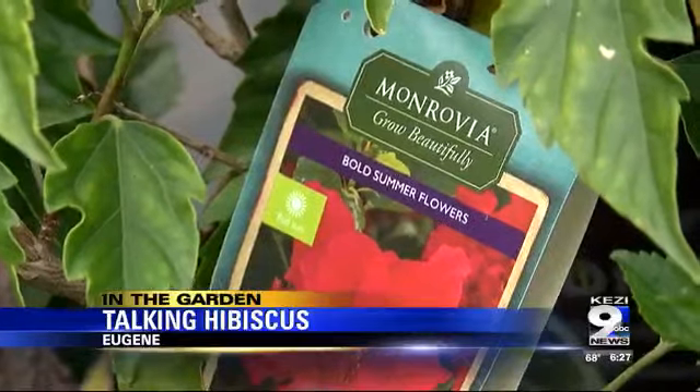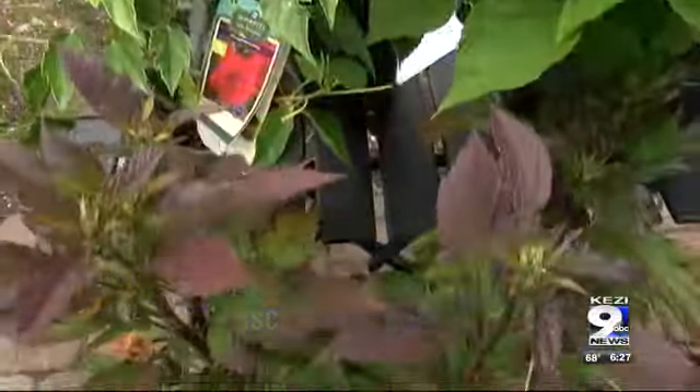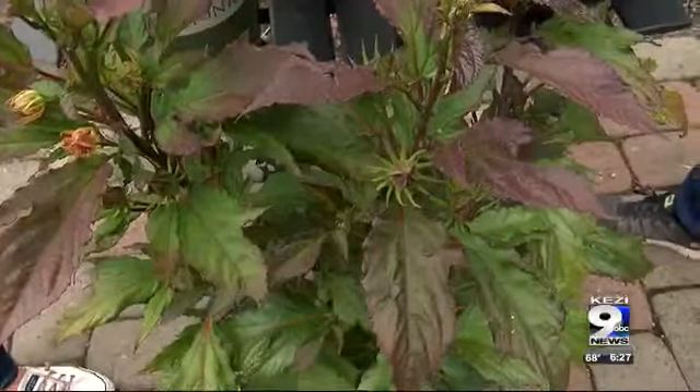What type of care do these plants need? They need a sunny location, and then really the biggest thing is when they start to flower, they're using a lot of energy, so they're definitely going to be heavy feeders — make sure you're fertilizing them with either a slow release or a liquid fertilizer.